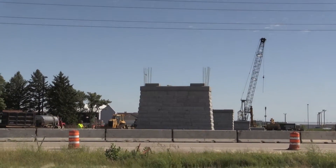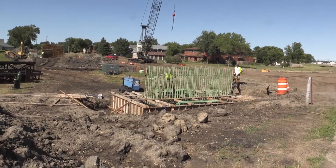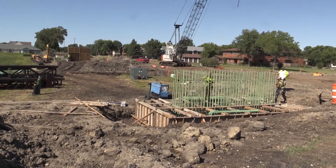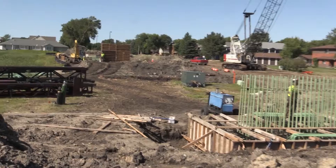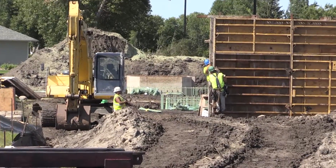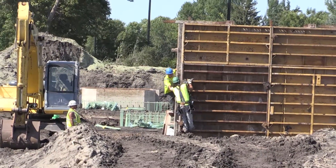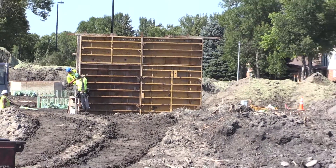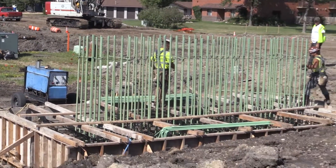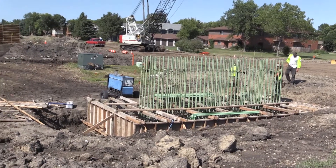Now on the north side, the contractor is doing the footings and foundations, which will be essentially identical to the south side. You can see one, two, three, four different piers already set up for pouring — the piles have been driven in for support. There'll be four piers plus an abutment at the other end, requiring quite a long grade to come up over the roadway, primarily for ADA slope and accessibility requirements.